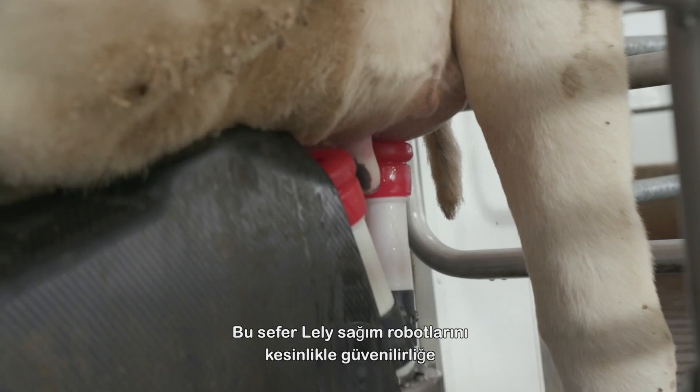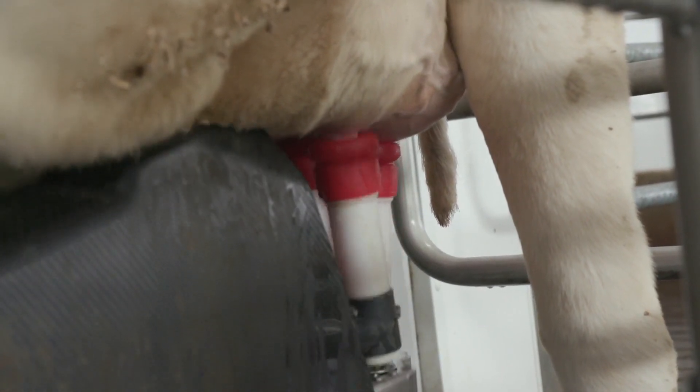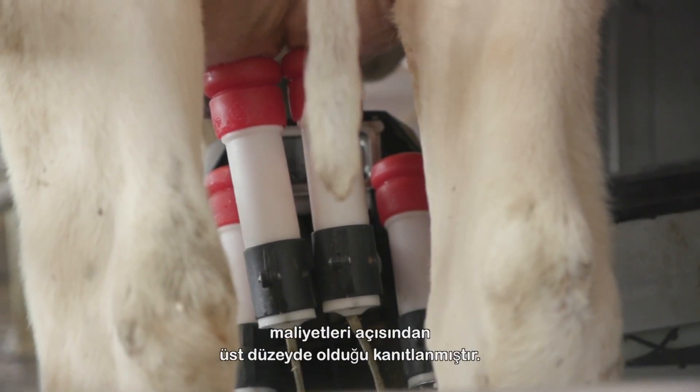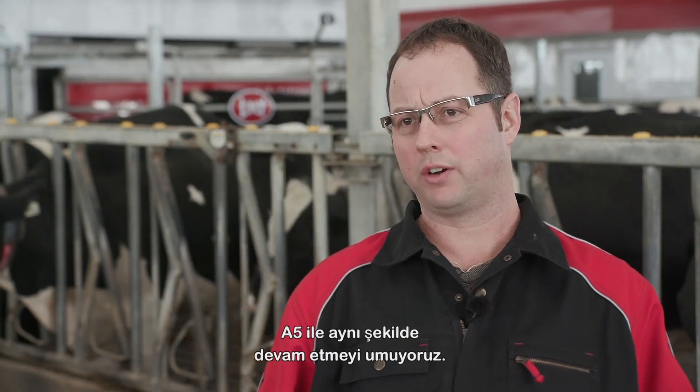We chose Lely robots again strictly based on reliability. The A3s have proven to be top notch for reliability, serviceability, and maintenance costs. We wanted to continue that — we're hoping to continue that with the A5.